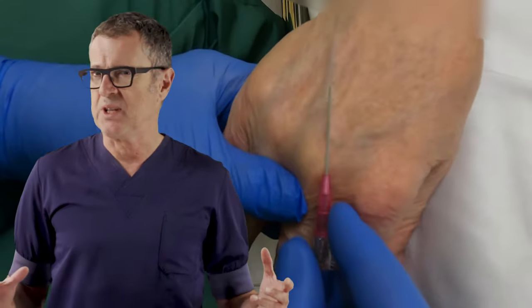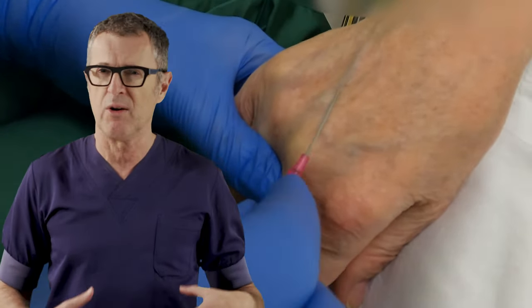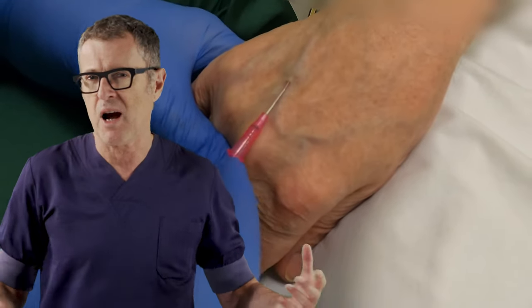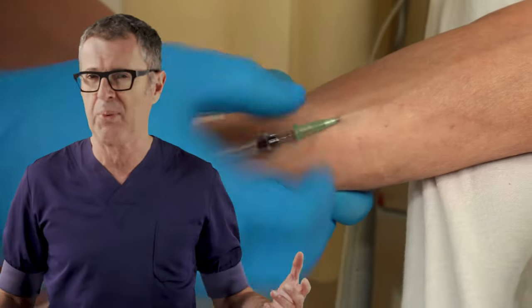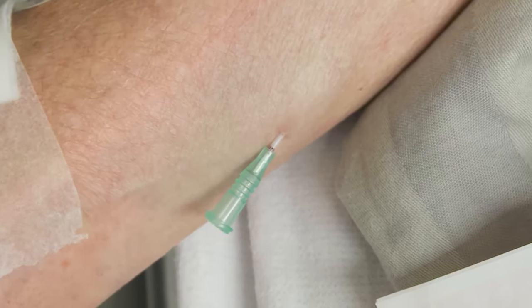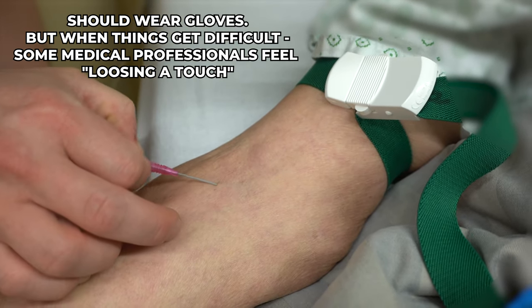When an IV placement goes easy, everybody looks good, and healthcare professionals walk away with the feeling of pride and accomplishment after placing a smooth, successful IV line. Unfortunately, medical practice is totally unpredictable, and some patients come with near-impossible-to-secure IV access. A difficult IV access is never pretty — it is always messy. In this video, I will demonstrate one technique that can save the day in patients who have nearly impossible IV access.